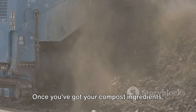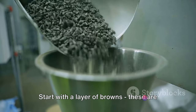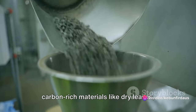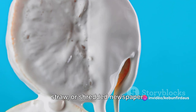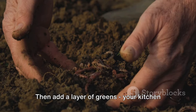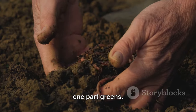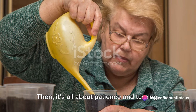Once you've got your compost ingredients, layer them in your compost bin. Start with a layer of browns — carbon-rich materials like dry leaves, straw, or shredded newspaper. Then add a layer of greens: your kitchen scraps, which are rich in nitrogen. Aim for a ratio of three parts browns to one part greens.